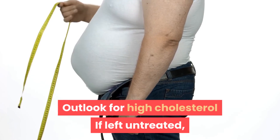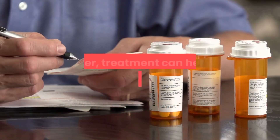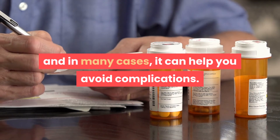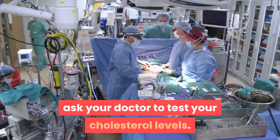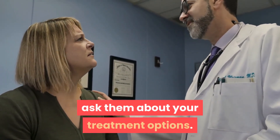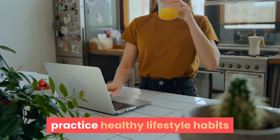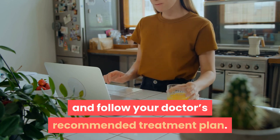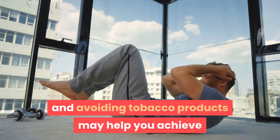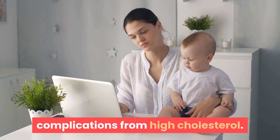If left untreated, high cholesterol can cause serious health problems and even death. However, treatment can help you manage this condition, and in many cases it can help you avoid complications. To learn if you have high cholesterol, ask your doctor to test your cholesterol levels. If diagnosed, ask about your treatment options. Practicing healthy lifestyle habits and following your doctor's recommended treatment plan — including eating a well-balanced diet, exercising regularly, and avoiding tobacco products — may help you achieve and maintain healthy cholesterol levels and lower your risk of complications.